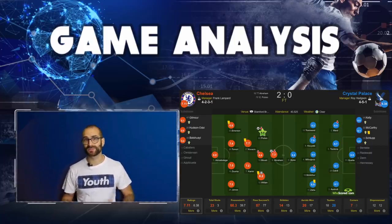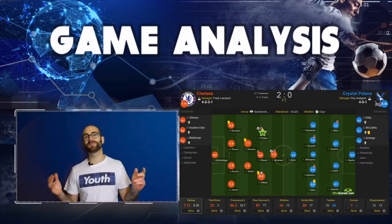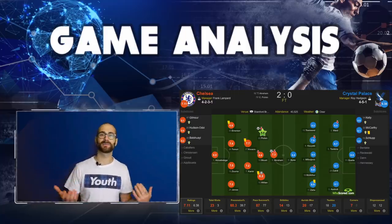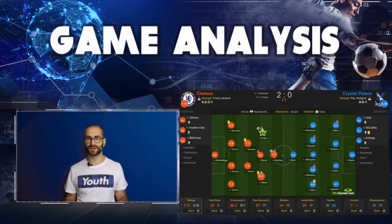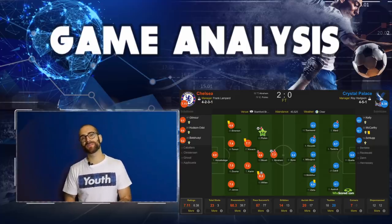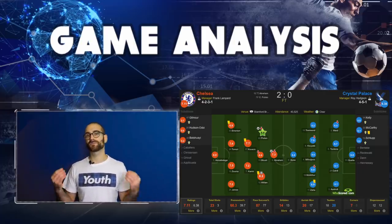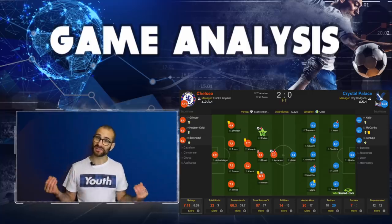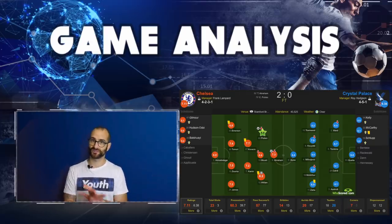It wasn't long into the second half where Chelsea got the breakthrough via top scorer Tammy Abraham. In the 52nd minute, Willian did a lovely little side-flick one-touch assist to put Tammy through, and Tammy opens his body up, puts it in the corner, and breaks the deadlock at Stamford Bridge. This puts Abraham on 10 Premier League goals this season — he's now matched Marcus Rashford's best ever Premier League season tally of 10 goals, and we're just in the beginning of November.